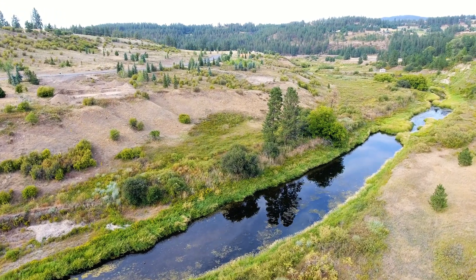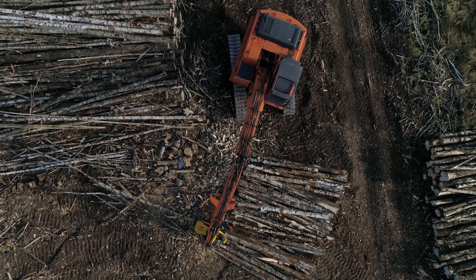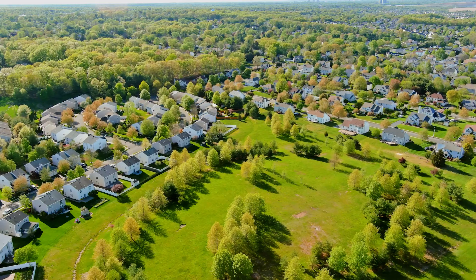We're working to improve the Hangman Watershed in eastern Washington. It no longer provides the good habitat and abundant aquatic life that it once did. Land use activities such as timber harvest, road construction, urbanization, and agriculture have taken their toll.